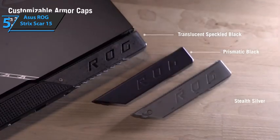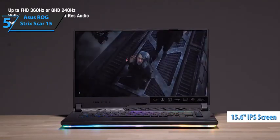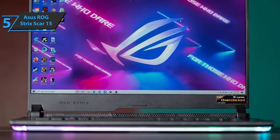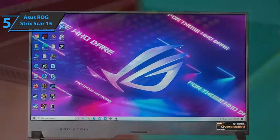As for the display, the quality is consistently impressive, with good precision and contrast. The 15.6-inch IPS screen on the Asus ROG Strix Scar 15 combines a resolution of 2560x1440 with a refresh rate of 240Hz. Those are good numbers, and the resolution is sharper than the average screen.